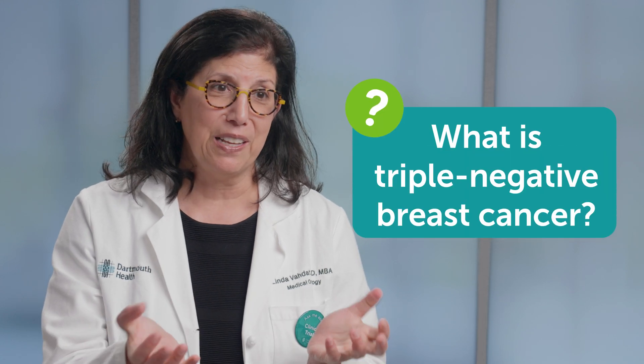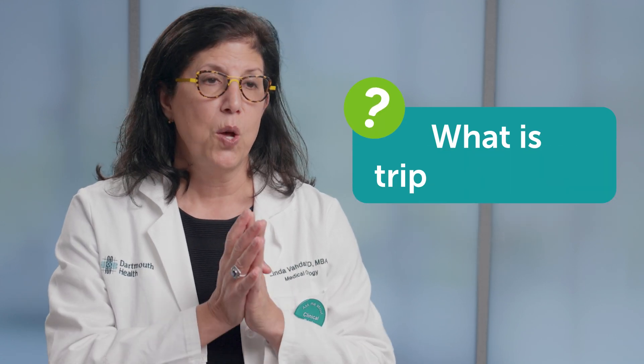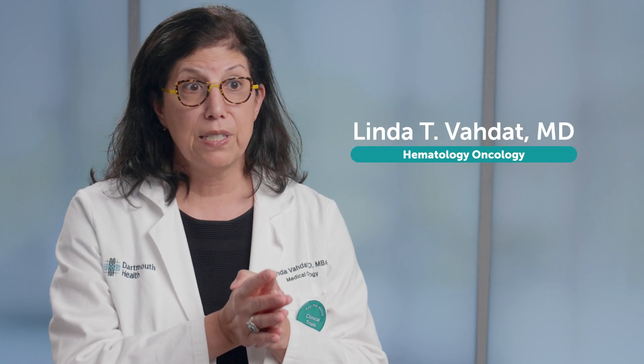Not all breast cancer is created equal, so we have different subtypes of breast cancer. We look to see how the breast cancer grows, and that gives us some indication about how best to treat it.